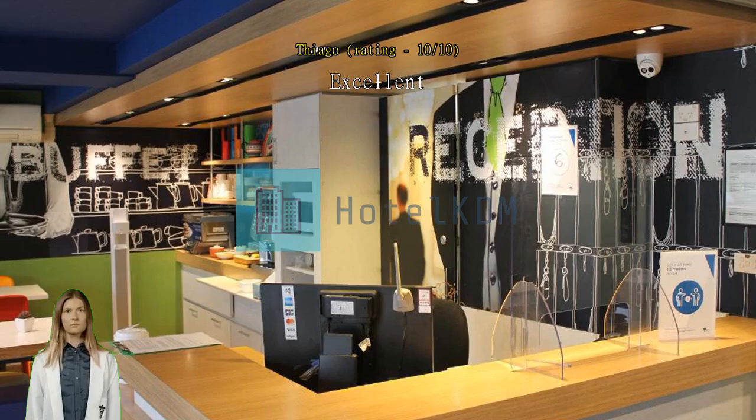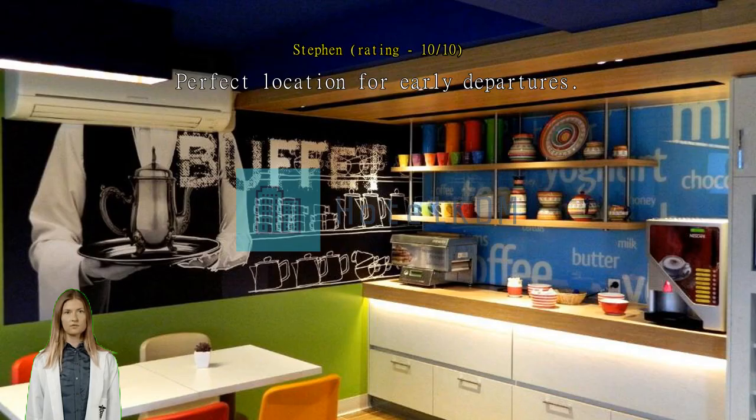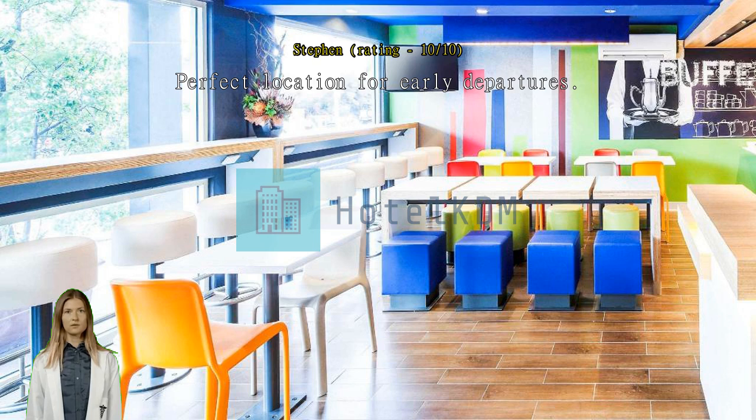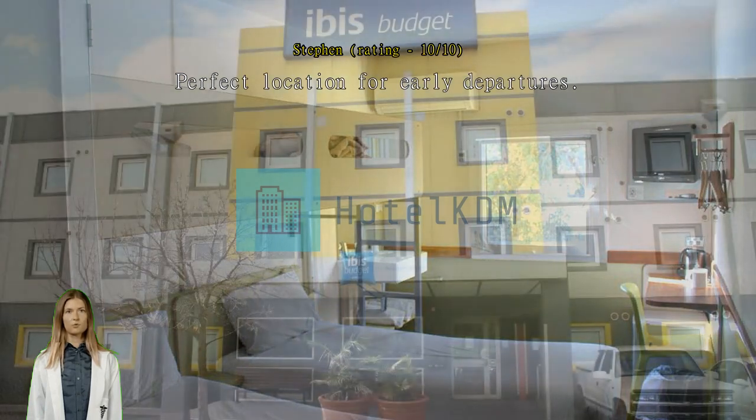Excellent — next to the airport, we could walk using the airport's trolley. Staff are so gentle and helpful, I do recommend it. Perfect location for early departures, cheap and cheerful hotel, plenty of parking, and only approximately 20 minutes walk from public bus service. There is continental breakfast available in the petrol station shop, and McDonald's is close by.